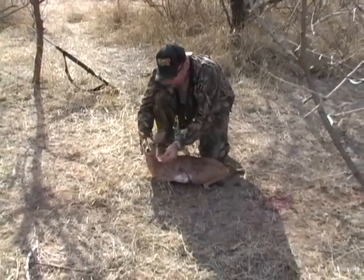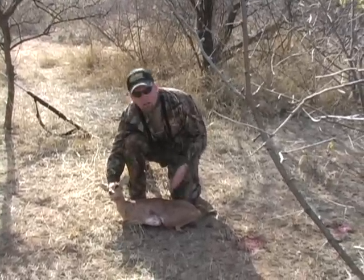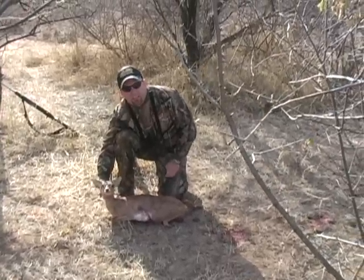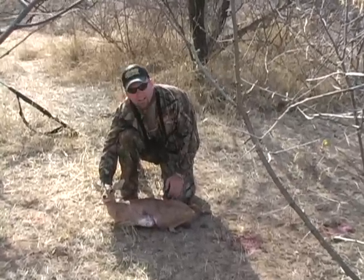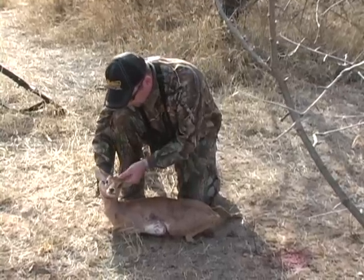That's a steenbok ram here in the Limpopo Province of South Africa. Another first for me. Day seven of the safari. And seven animals with seven shots. So we're still sitting pretty.